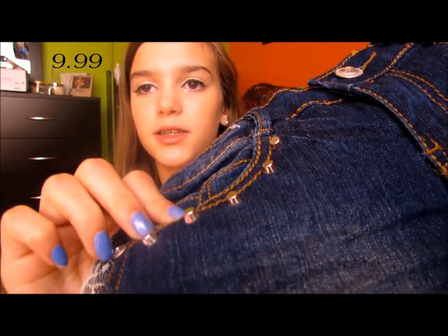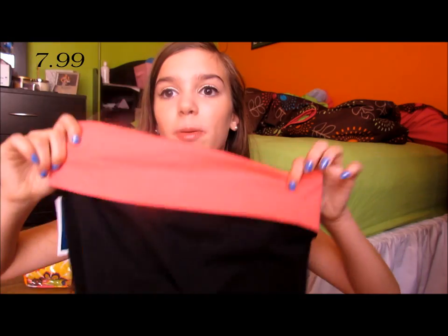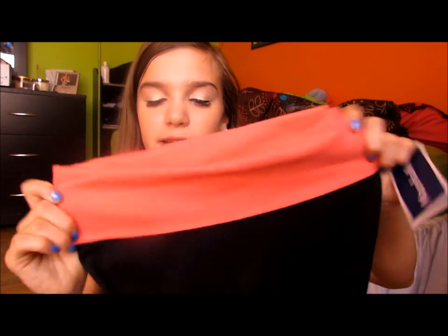Then these ones are dark wash and they have studs and lace on the sides, and the butt pockets have nothing on them. These have nothing to do with summer but I bought them — they're just yoga pants from Aerie. They just have a plain pink band and then they're black and skinny.